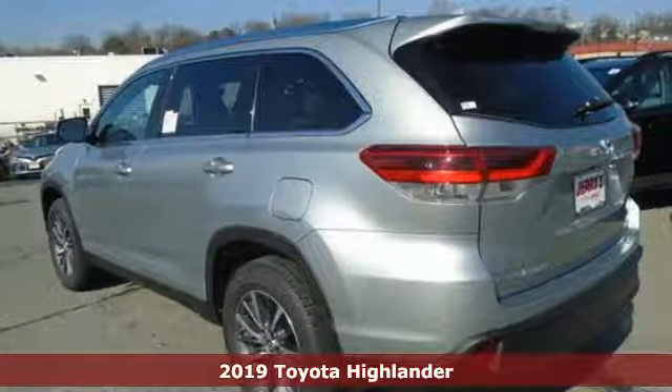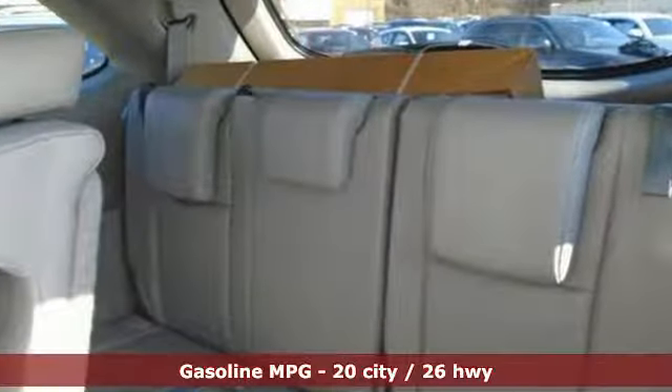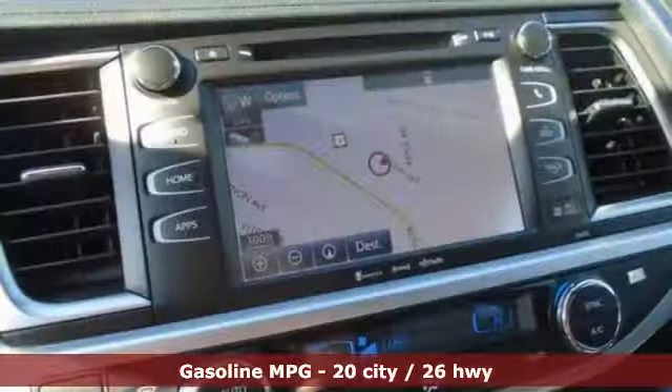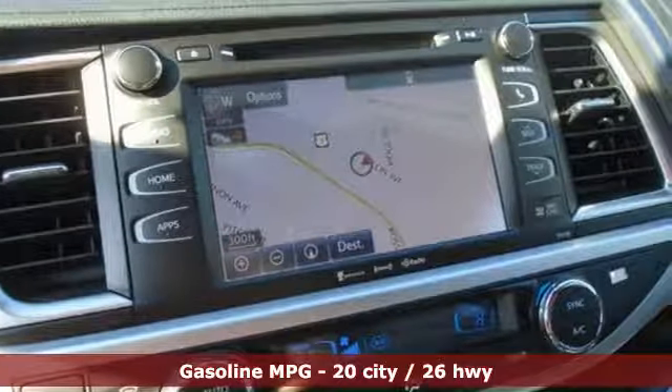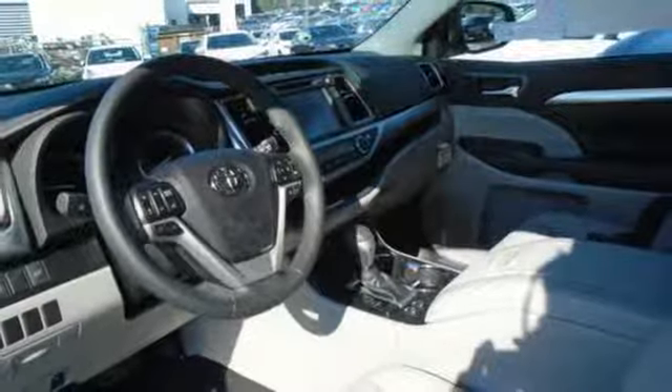You'll look forward to every drive with features like these: streaming audio, power heated mirrors, front heated leather bucket seats, auto dimming rear view mirror, wireless phone connectivity, dual zone climate control.